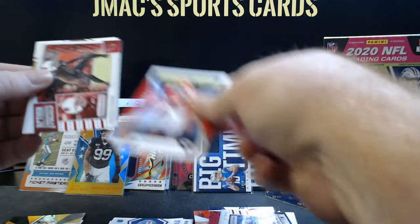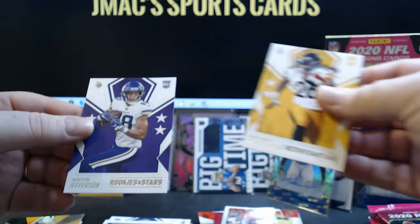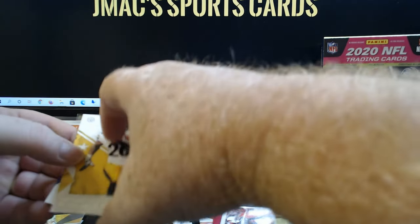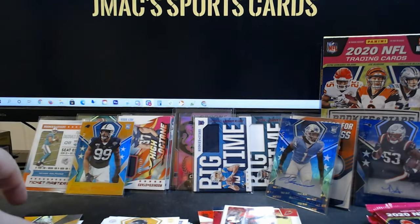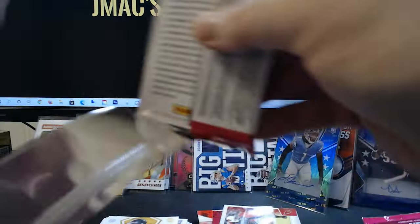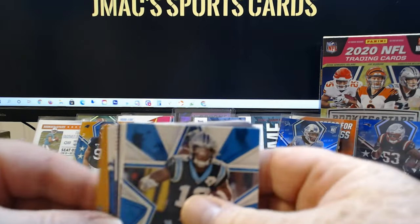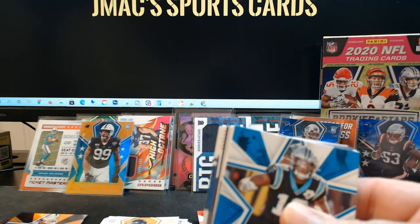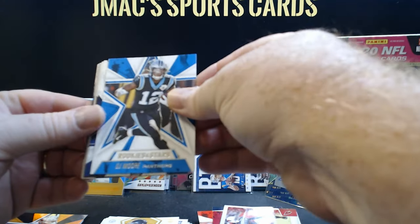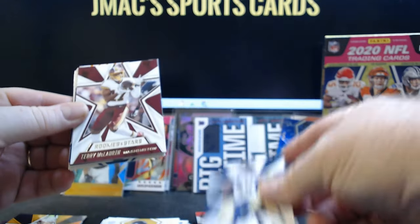This is like a payday right here. Julian Edelman again — this is like the third Edelman I'm getting. This one's numbered to 99 — sleeve it up. Kenyon Drake, Von Miller. Clyde Edwards-Helaire — good looking card, Rookie Rush. Anthony McFarland and Justin Jefferson, who might be a contender for Rookie of the Year alongside Justin Herbert, or Offensive Rookie of the Year. I see a Panther on the front — it's gonna be DJ Moore.